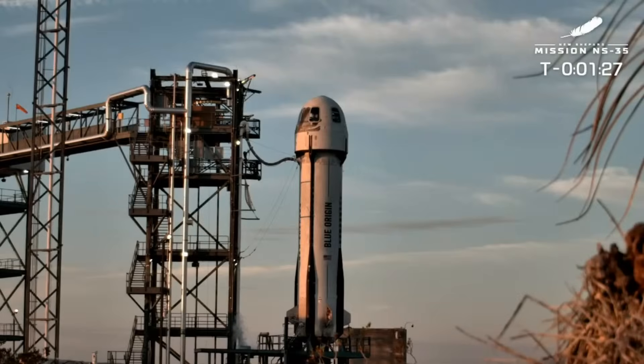You can really hear New Shepard coming alive. If you're just joining us, we are about T minus a minute and a half. NS35 is awaiting launch to cross the Karman line with our second payload flight this year.